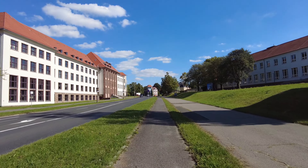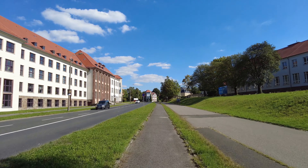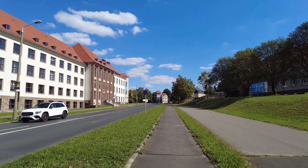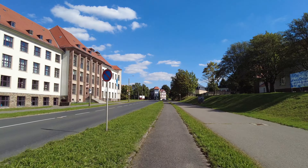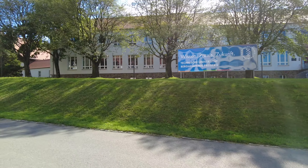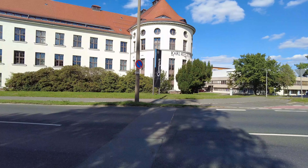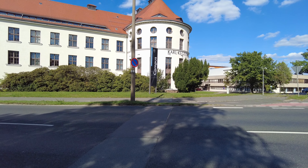These two buildings on my right and left side also belong to the university. I think one of them is solid state physics and the other is theoretical physics. This is the slogan of the university. This building you may have seen in photos — it is the Carl Kegel building.